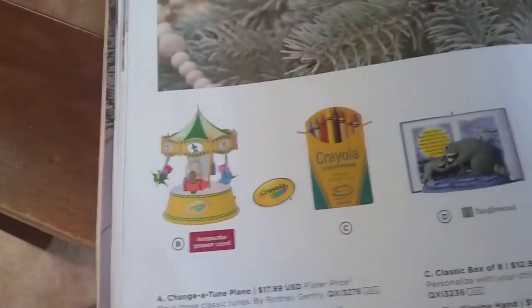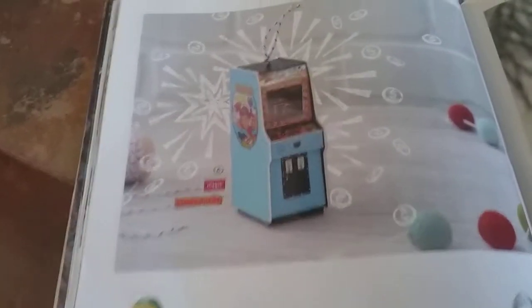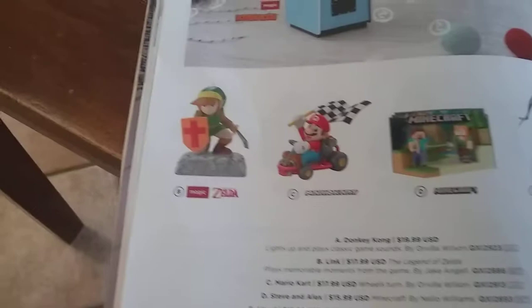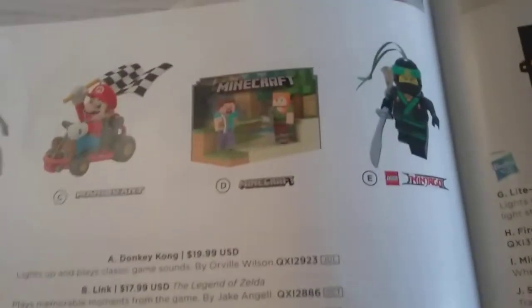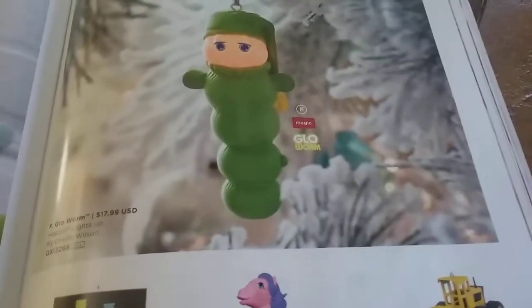That's like a piano — it's Crayola. Hello Kitty. And this is cool — Donkey Kong one. There's a Legend of Zelda one, a Mario Kart one, a Minecraft and the Lloyd Garmadon one. And then I knew they were going to do one of them. A lot of generic stuff over here.